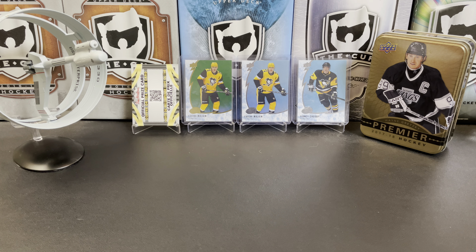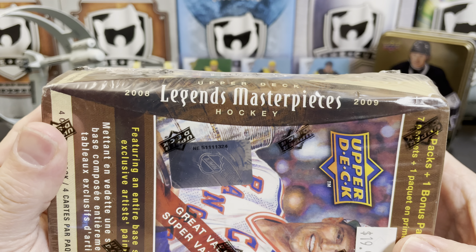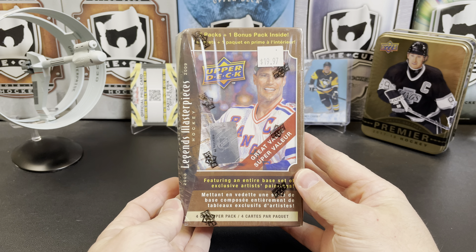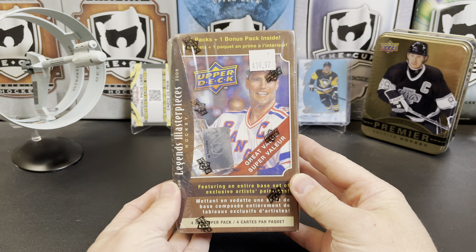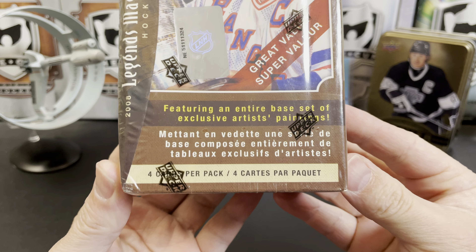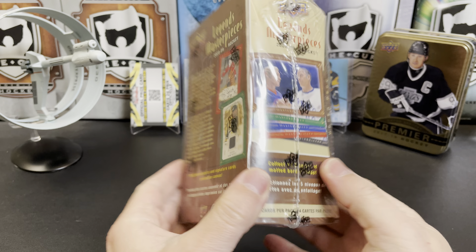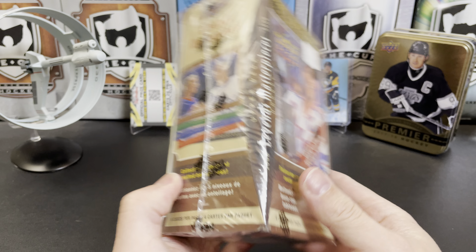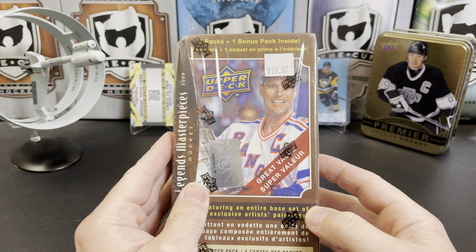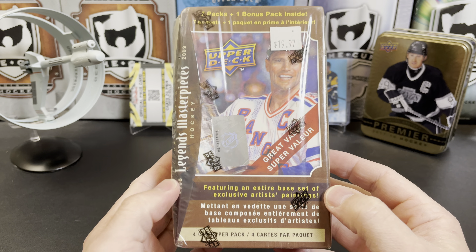It's a great day for hockey cards and today a special treat — we're going to look at 2008-2009 Upper Deck Legends Masterpiece Hockey. I've been holding on to this blaster for a while. I did pay 20 bucks for it when I bought it years ago. These are really hard to find. I was actually looking trying to find a price for these online and couldn't find them anywhere. I did see hobby boxes of this which were upwards of $1,000 US to purchase.